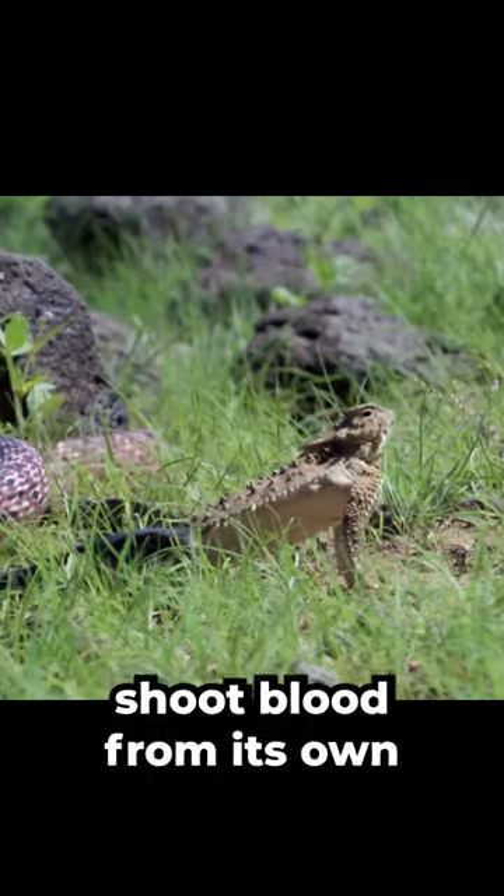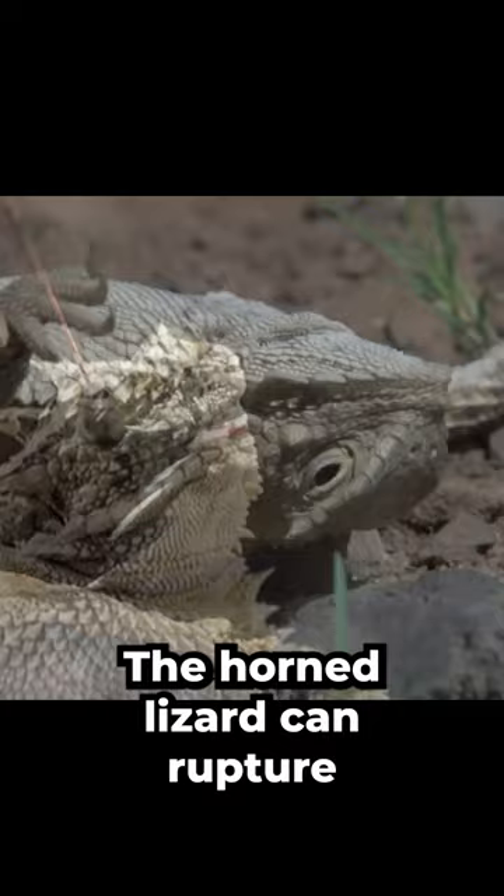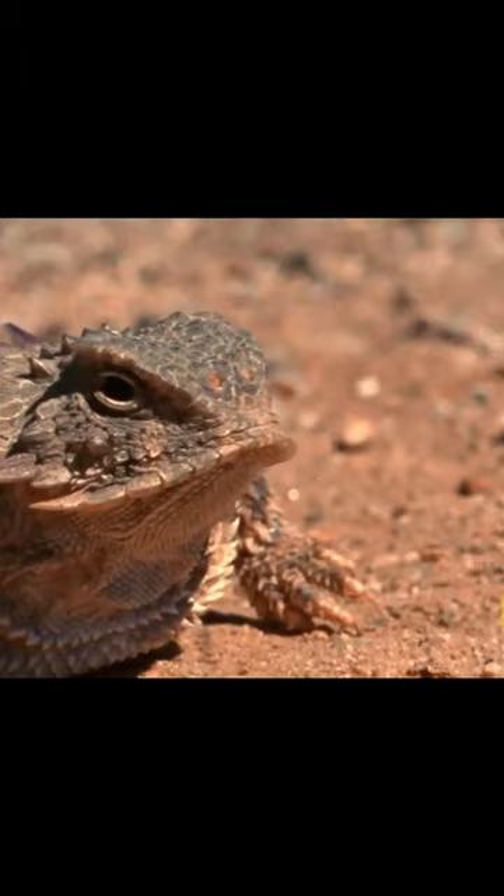This lizard is able to shoot blood from its own eyes. Meet the horned lizard, a fascinating creature known for its unique defense mechanism. When threatened, the horned lizard can rupture tiny blood vessels in its eyes, resulting in a stream of blood that is aimed towards its predator. This startling behavior often deters attackers, giving the lizard a chance to escape.